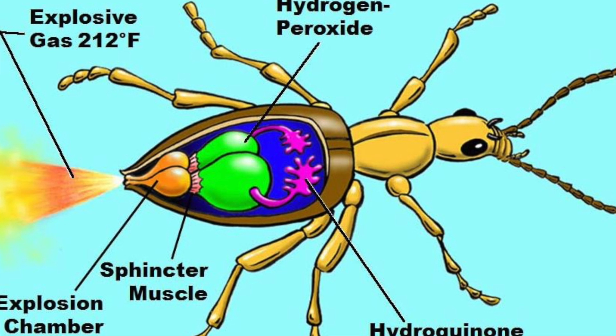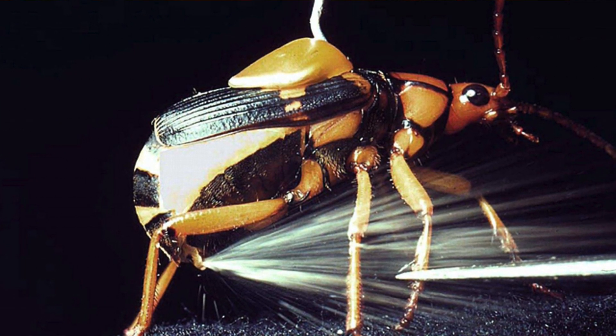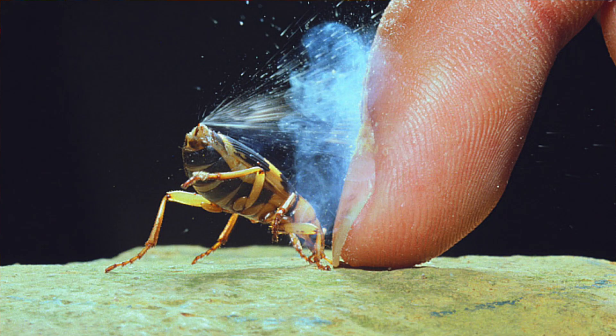That catalyst enhances a reaction between the hydrogen peroxide and the hydroquinone, and it produces a toxic, noxious substance called a quinone. This is a highly exothermic reaction, meaning that it produces a great deal of heat. That heat vaporizes some of these chemicals, and it shoots them out of the rear of the beetle.